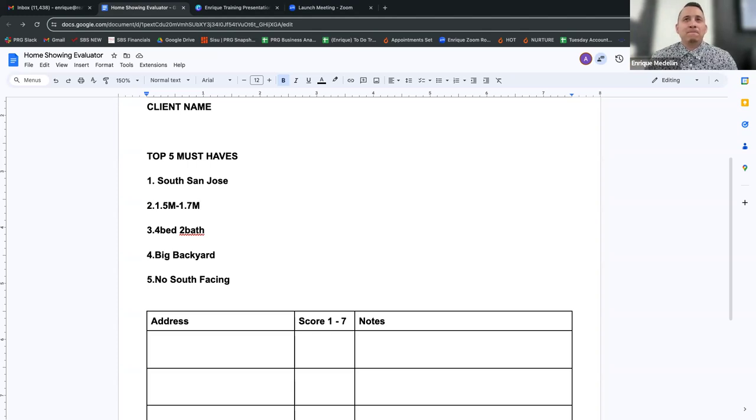What did I just do right there? I got commitment. I said, 'This is what you want, and if I find this for you, then we're going to move forward and write an offer — are we on the same page, Dan?' You can elaborate a bit more and have this conversation on the buyer consult as well. Then say, 'Dan, if for some reason anything changes with this criteria, let me know so we can acknowledge it and make sure we're looking at properties that fit your current criteria — is that fair?' And you get that agreement.